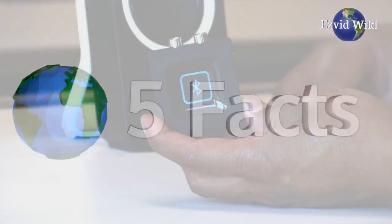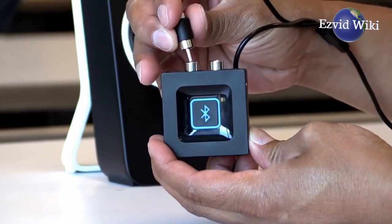These are the 5 facts you need to know about Bluetooth receivers. Brought to you by EasyVidWiki.